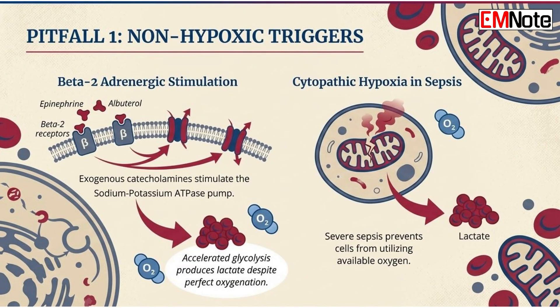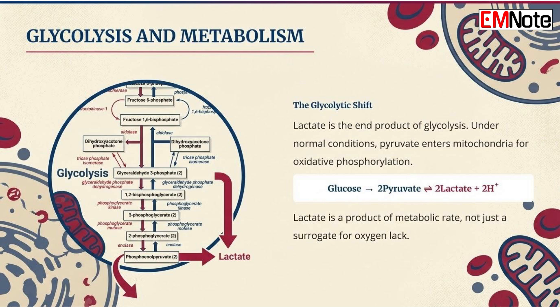Pitfall number one: the misinterpretation of non-hypoxic triggers. The most frequent error in the intensive care unit is the failure to consider non-hypoxic causes of increased lactate. One primary driver is enhanced glycolysis mediated by beta-2 adrenergic stimulation. When we administer exogenous catecholamines like epinephrine or frequent albuterol treatments, we stimulate the sodium-potassium-adenosine triphosphatase pump. This acceleration of the glycolytic pathway produces lactate even when the tissues are perfectly well oxygenated.